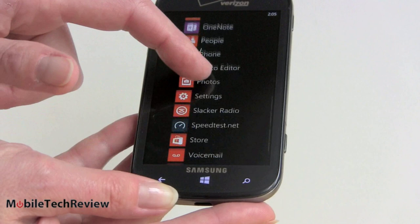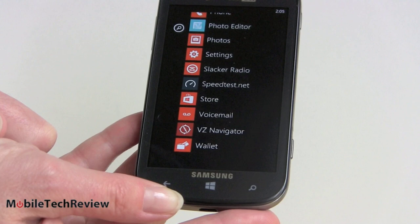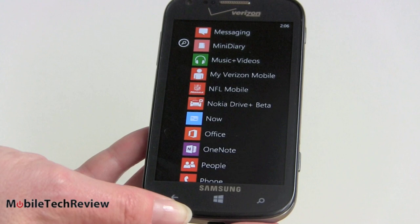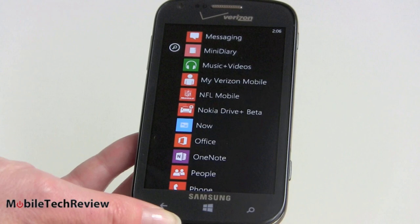Slacker Radio is pre-installed. VZ Navigator is there too — some people are actually going to want that for spoken turn-by-turn directions. Bing Maps is on here, though it doesn't speak to you. Here's a neat thing: because Nokia and Microsoft partnered for the mapping solution, they've made Nokia Maps and Nokia Drive Beta available on all Windows Phone 8 devices now. So you can download that and get spoken turn-by-turn directions, POIs, and all that kind of thing right on your Samsung branded phone.